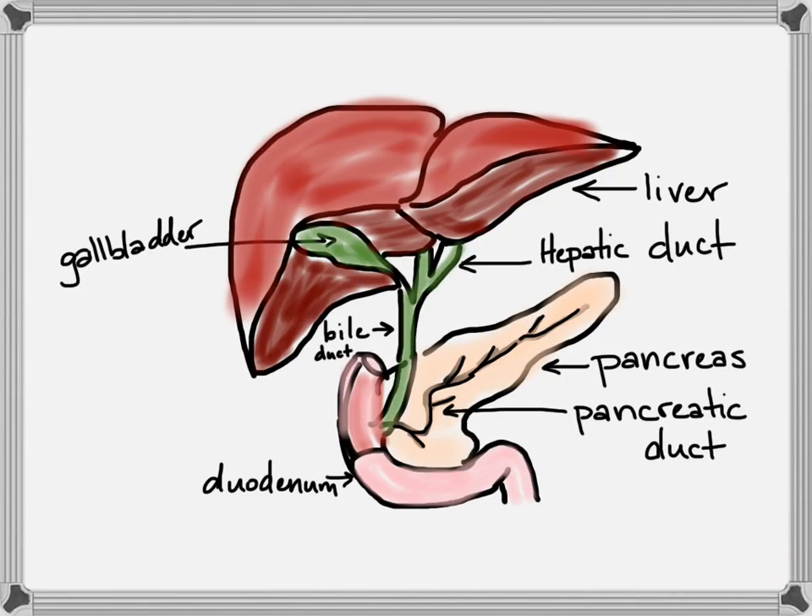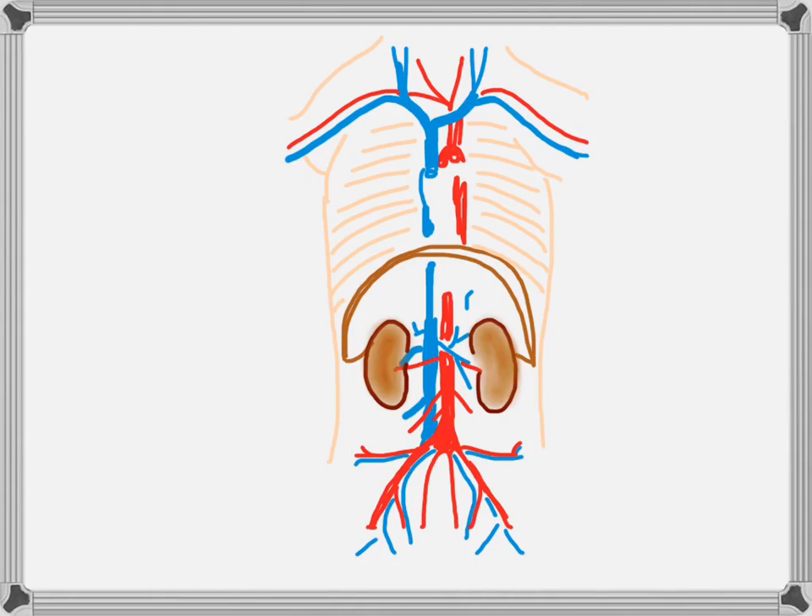That digestion will continue on through the small intestine. A lot of the nutrient absorption is going to happen in the small intestine, and then water absorption will happen in the large intestine. To observe the next system, you're going to have to move the digestive system out of the body cavity so that you can see the kidneys.